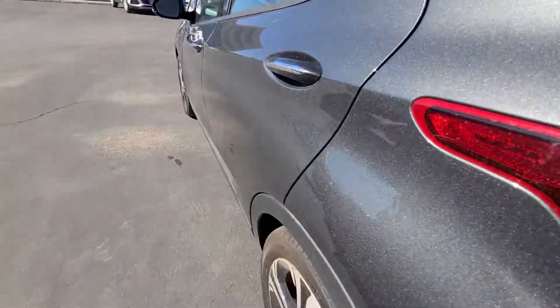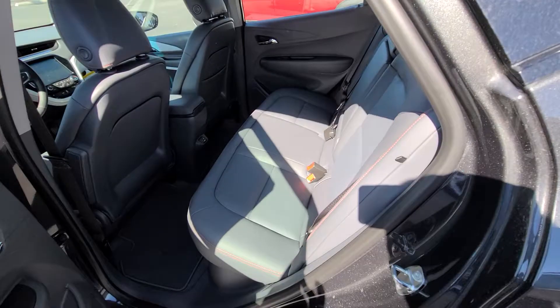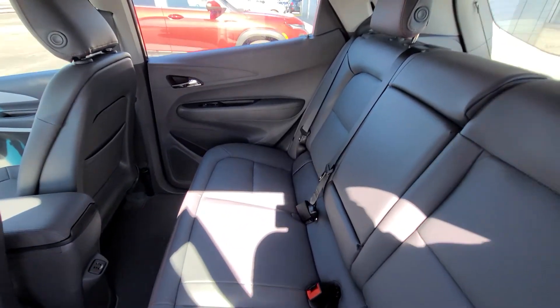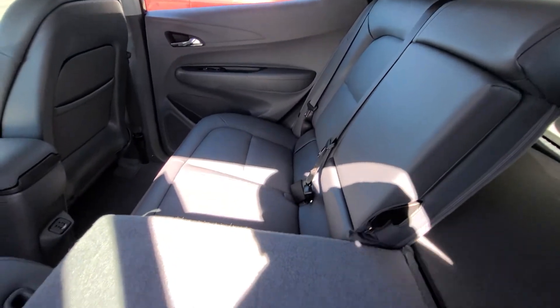This does have front and rear sensors. Here is your back seat. The seats do fold down, both of them.